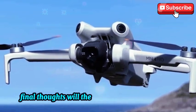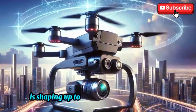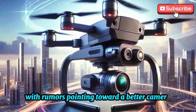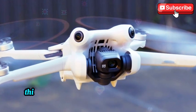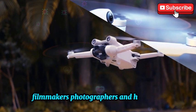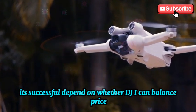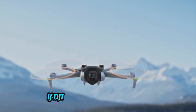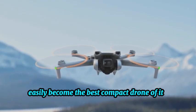Final thoughts — will the DJI Mini 5 Pro be worth it? The DJI Mini 5 Pro is shaping up to be a major step forward in the compact drone segment. With rumors pointing toward a better camera, smarter AI features, longer battery life, and enhanced obstacle avoidance, this could be the ultimate sub-250g drone for travel filmmakers, photographers, and hobbyists. However, its success will depend on whether DJI can balance price, features, and usability while maintaining its lightweight classification. If DJI delivers on these promises, the Mini 5 Pro could easily become the best compact drone of its generation.